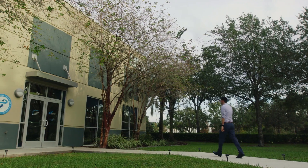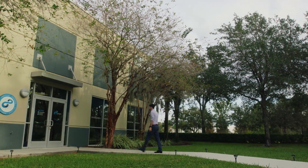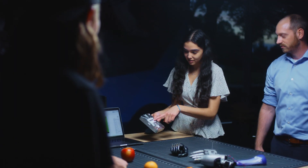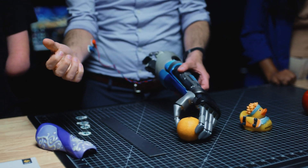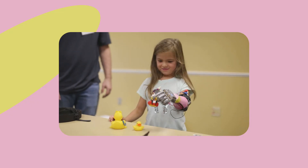Limitless Solutions is a nonprofit that's based here at the University of Central Florida that brings together our research staff, affiliated faculty, and over 50 students a semester, working to be able to transform what bionics can look like in the future.